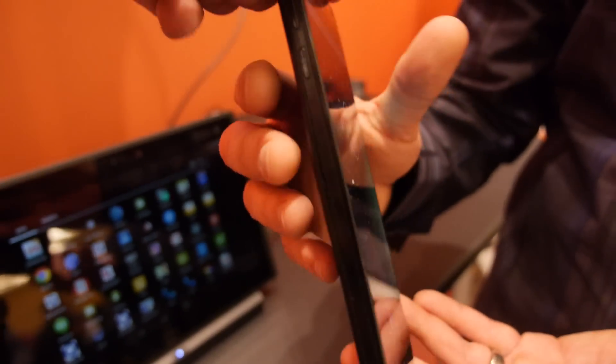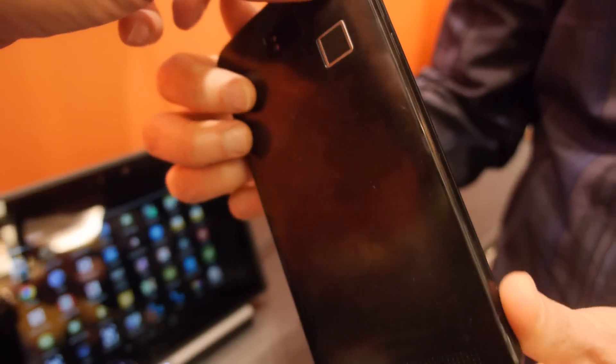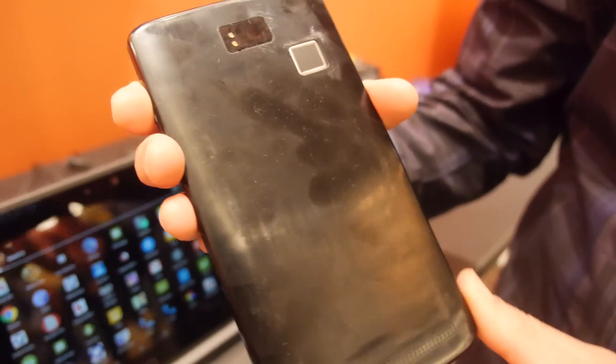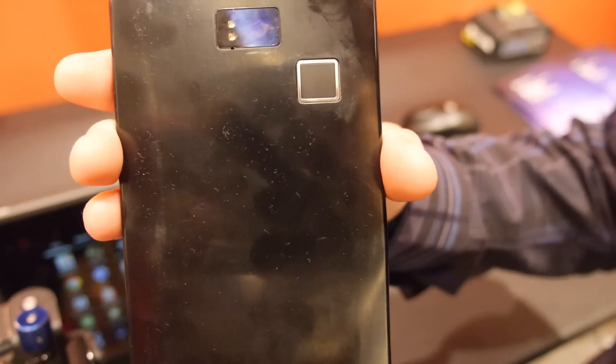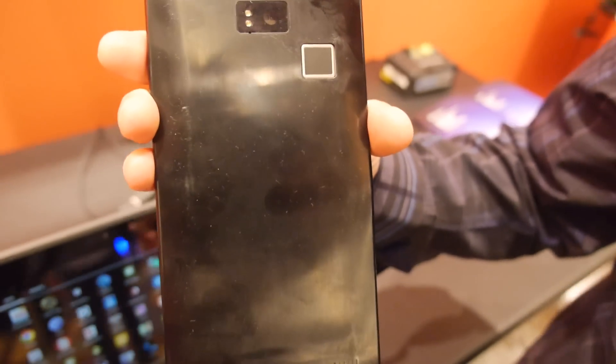It's running an ARM Cortex-A57 in a big.LITTLE configuration. It also has a fingerprint scanner on the back and a 13-megapixel camera.